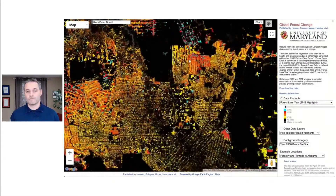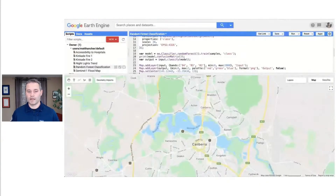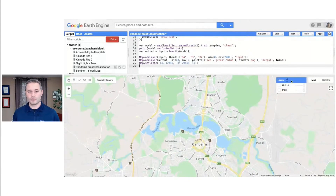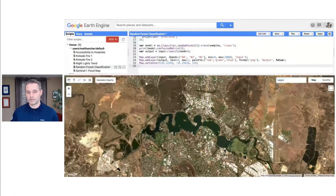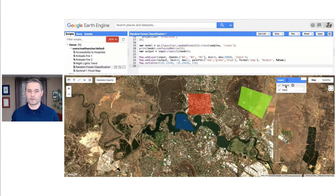Even as we were focusing on forestry in the early days, we knew that the tools we were building could be useful for much, much more. In the years since then, we've expanded the scope of the platform and reached many thousands of scientists, researchers, and decision makers who are using these tools to conduct research and drive decisions in a range of fields, publishing thousands of papers in virtually every domain of Earth science.